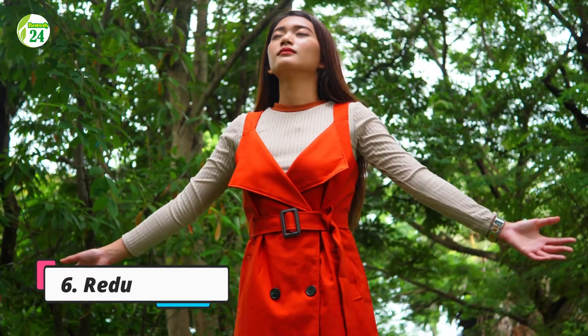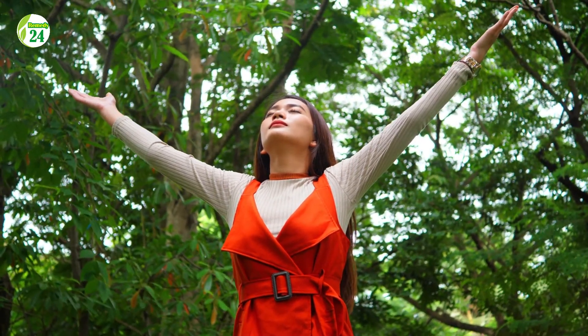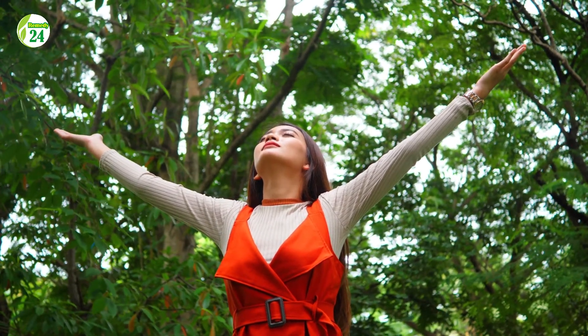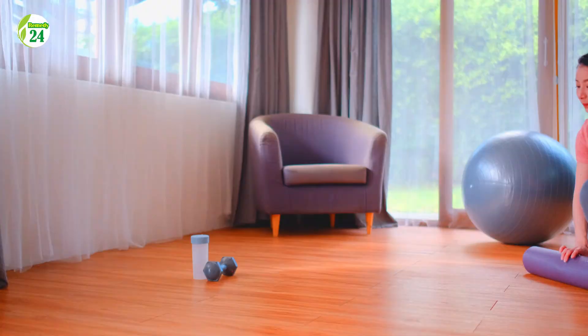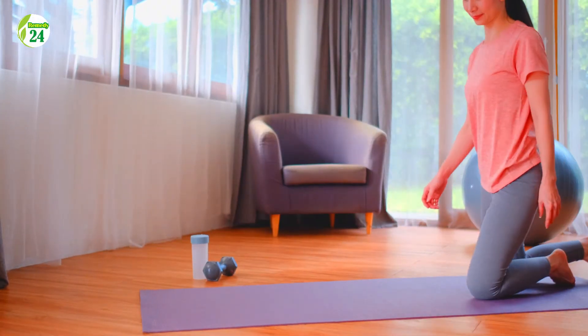Six: reduce stress. Research proves that stress levels can significantly impact blood pressure. Manage your stress through yoga, meditation, gardening, or spending time in nature. Let us know in the comments section below if you enjoyed this video.